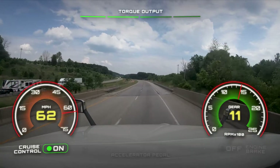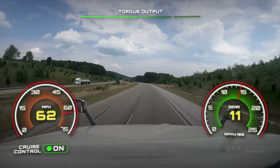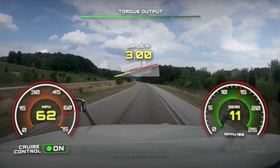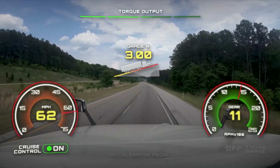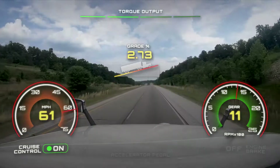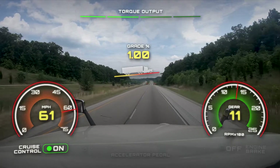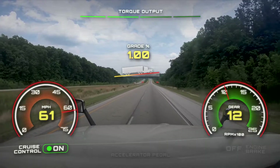Full torque is applied before the cruise control set speed is met. Using predictive gear shifting, vehicle speed maintains over the course of this 3% 0.4-mile-long grade, reducing trip time. As the truck nears the top of the hill and the grade reduces to 1%, the transmission shifts into 12th gear to accelerate more efficiently to the cruise control set speed.